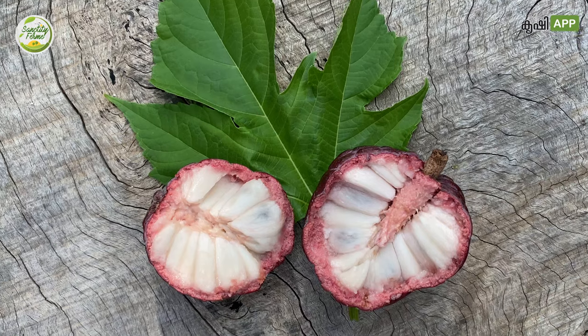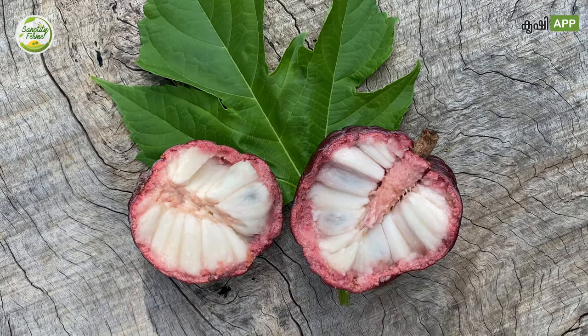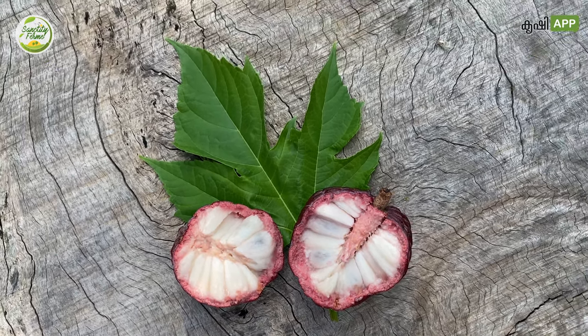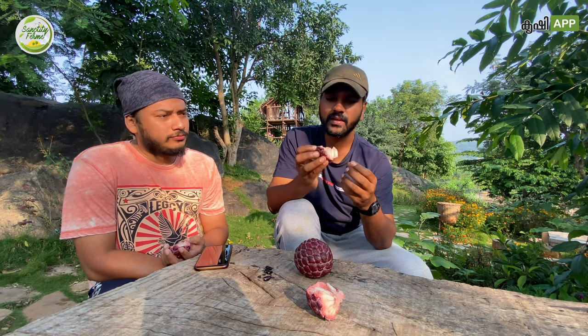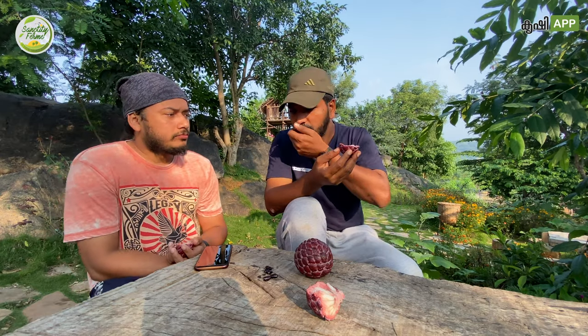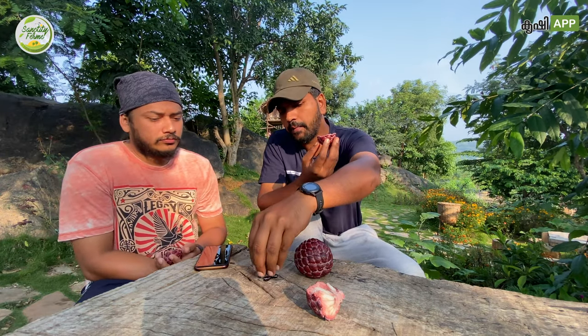The main attraction of this fruit is the color — the purple or reddish color. Kids will especially enjoy it. Those who don't like the green color one can easily eat this. We can give it to them and they will be attracted by the color and they will have it.